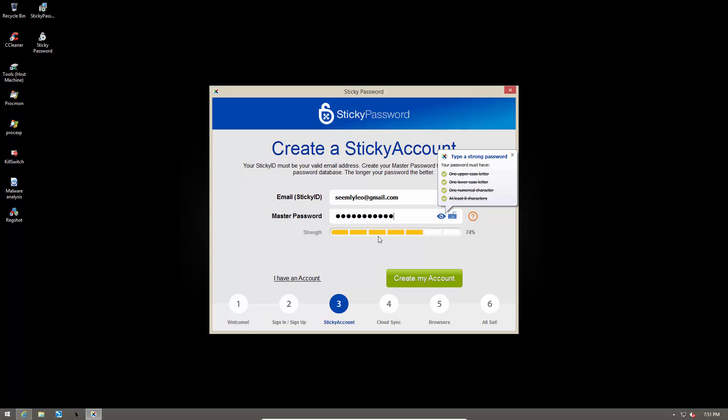So be sure to set a strong master password. Here we have a nice indicator at the bottom that shows us how strong our password is. If we add more special characters it immediately becomes stronger — that's a hundred percent — but it won't force you to create an absolutely strong password, though it is recommended.